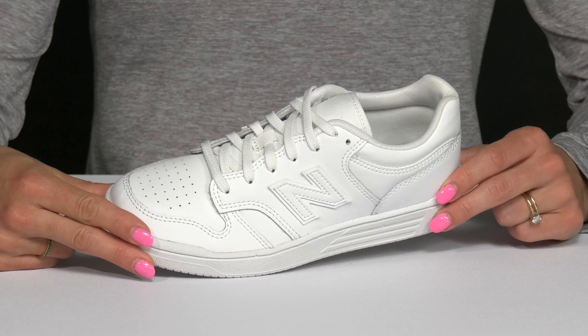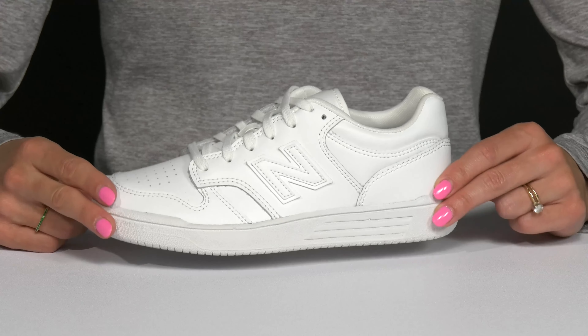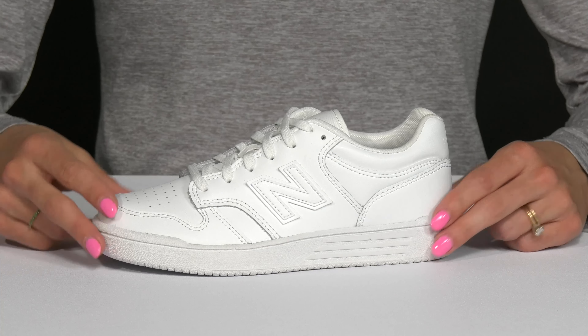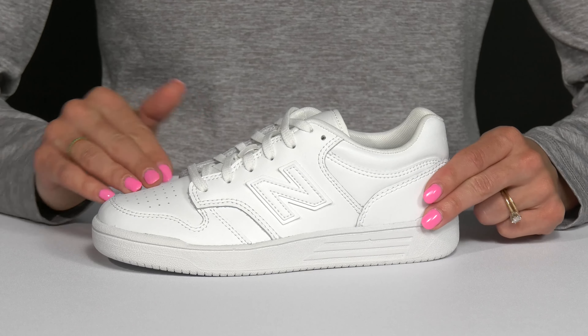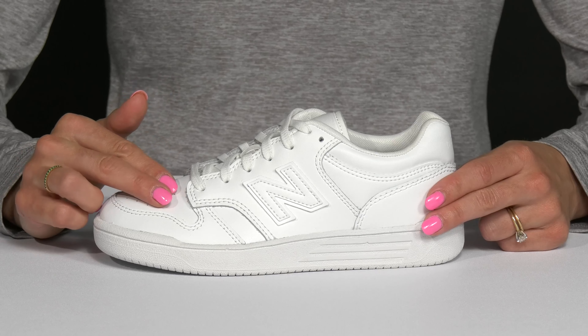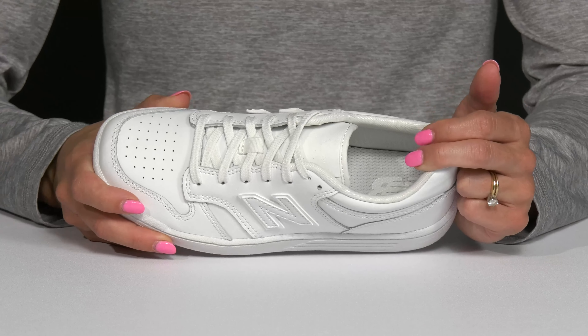Your fashionable casual kiddo is definitely going to love these New Balance sneakers for a cool vibe. These are a casual sneaker — they offer an upper with a faux leather material, and the perforated details are nice for a little extra breathability. They also have a cushioned insole that's going to give that optimal comfort.